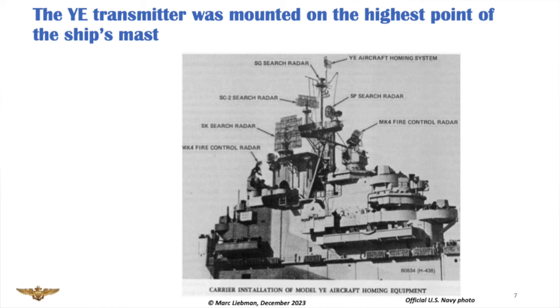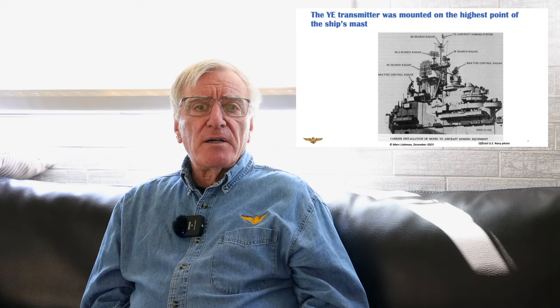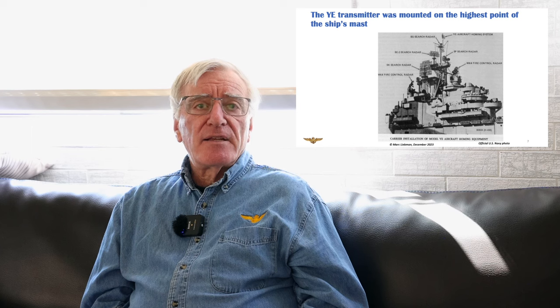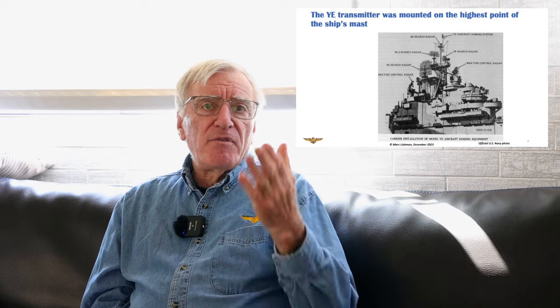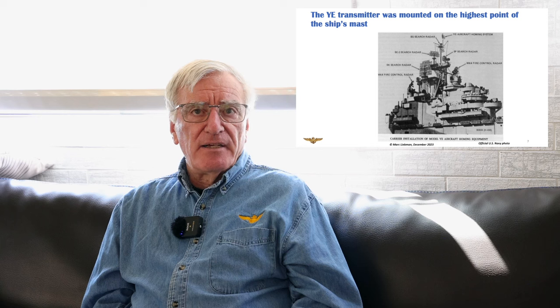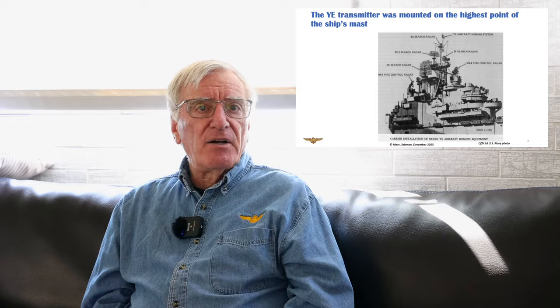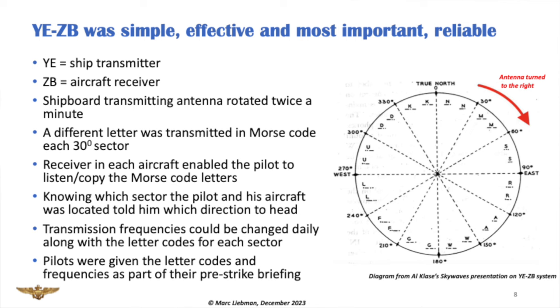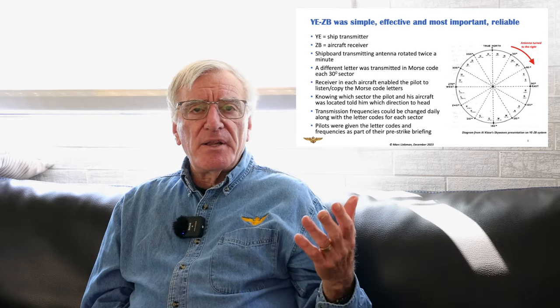The YE transmitter — the ship-based part — was mounted at the highest point on the ship's mast, typically above the radar antennas, so it wouldn't be affected by them. The reason was to maximize range. If you notice this one, the aircraft homing system radar doesn't look like the original antenna; it looks like a giant bed spring, which was common with radar antennas of that era. So here's how the system worked — it was pretty simple, effective, and more importantly very, very reliable. YE is the ship's transmitter, ZB is what's put on the airplane.